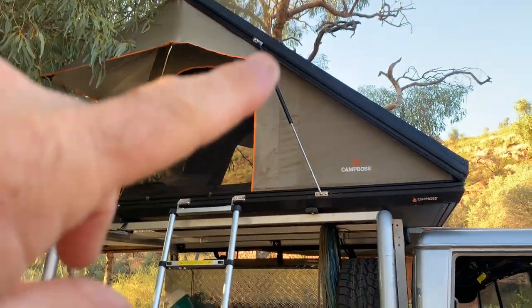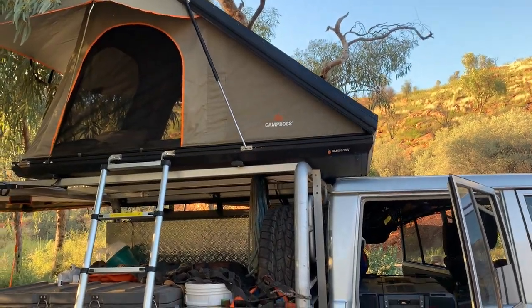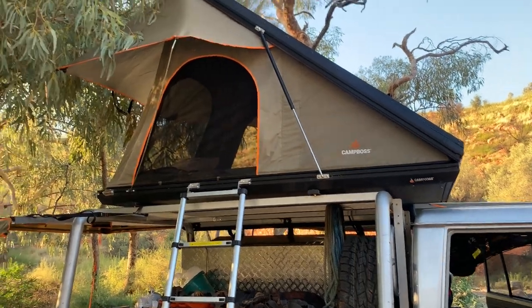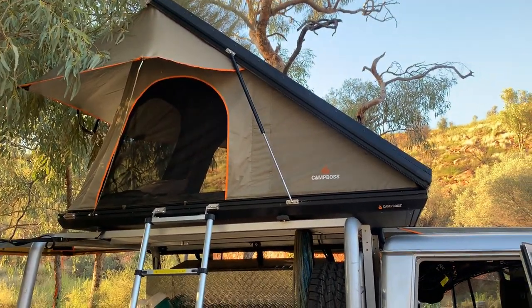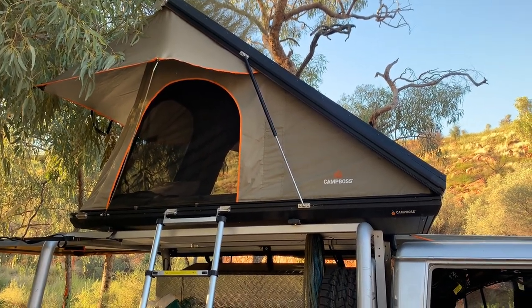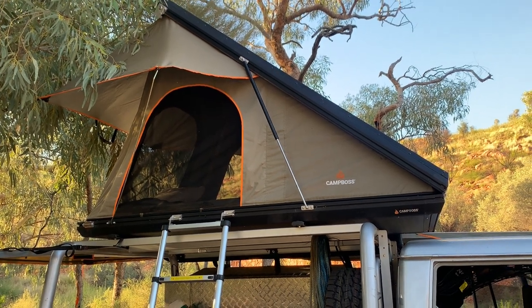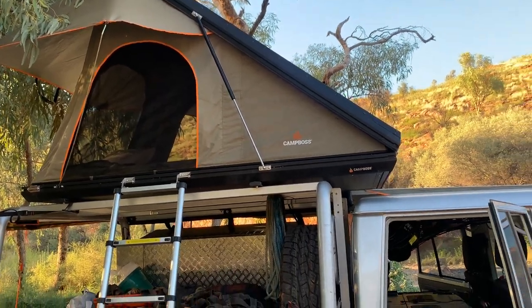For sleeping quarters, we've got the rooftop tent up here. This gives us our bedding and allows us to store it — quick and easy to set up and pack down. The only thing we can't store in there is our pillows — they don't seem to fit. We've got two sleeping bags, a light blanket and light sheet, so we can sleep whether it's warm or freezing cold. All the bedding stays up there bar the pillows. That's working quite well.